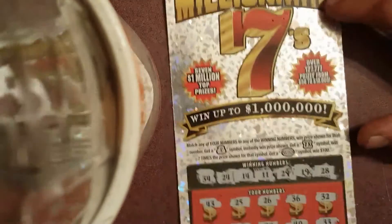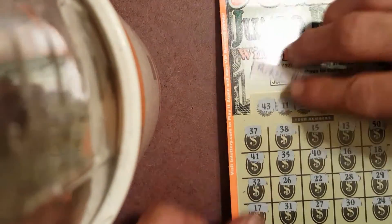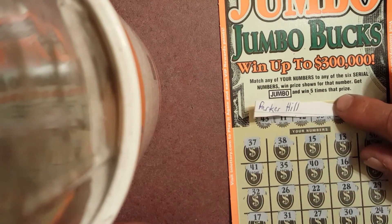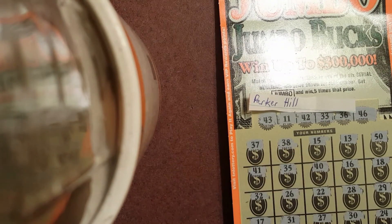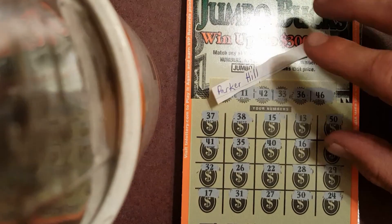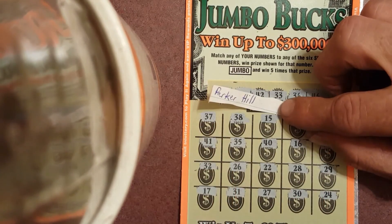The Millionaire Sevens let us down too, so we had a losing session — except for Parker Hill. Parker Hill had a winning session! Congratulations Parker — like I said, just get with me, give me your info, and tell me what you want to do and we'll get it done. Like, subscribe, comment, and share. Relic Digger out.